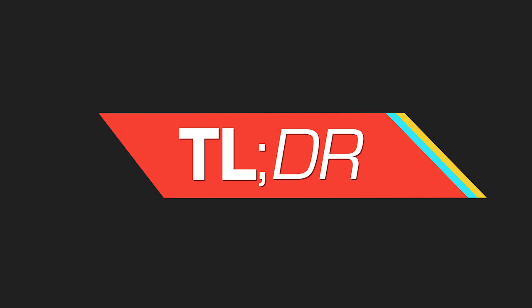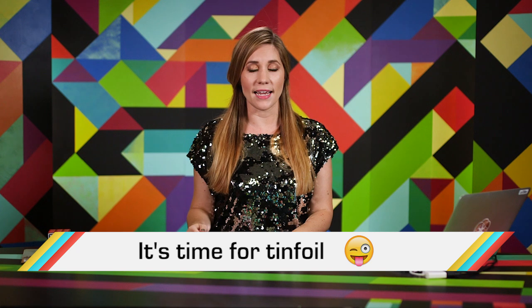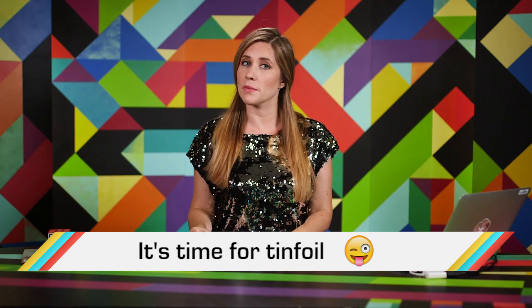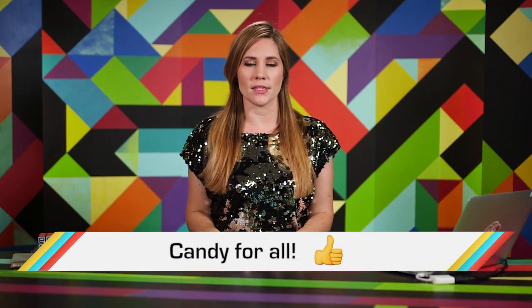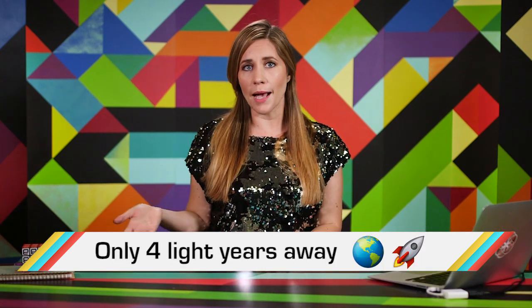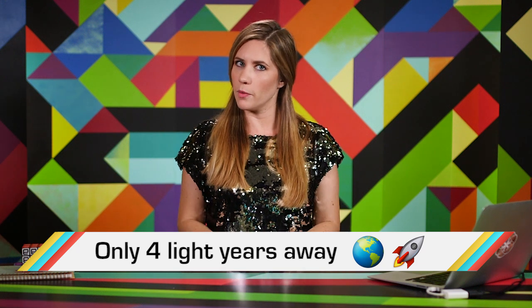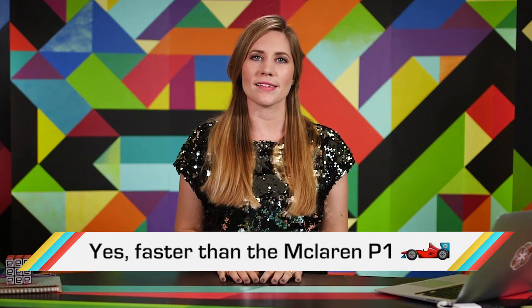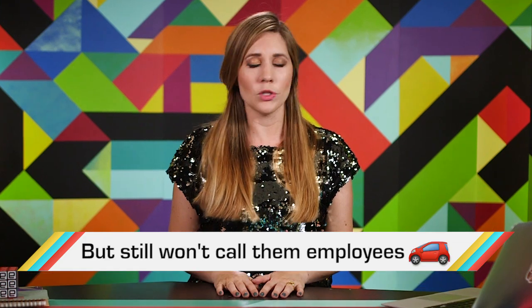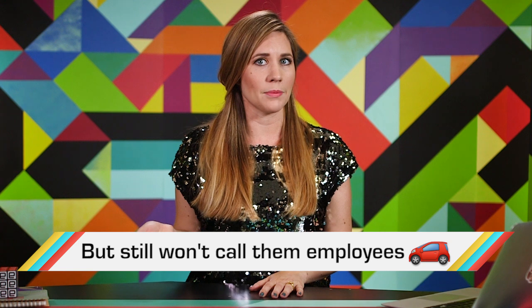And now TLDR, where we do the week's reading for you. Apple patched its operating system after a human rights activist was hacked and spied on with his own iPhone 6. Google unleashed Android 7.0 Nougat on Monday. Scientists spotted a potentially habitable planet not too far away. Tesla's newest Model X is the fastest production car in existence.